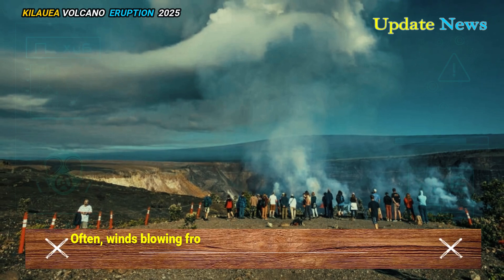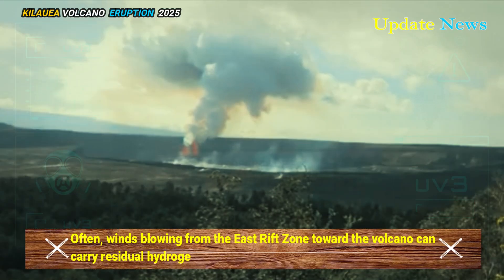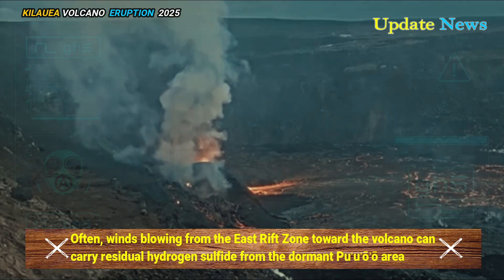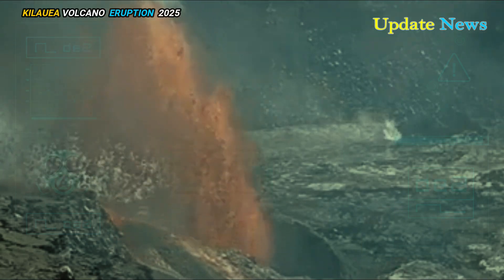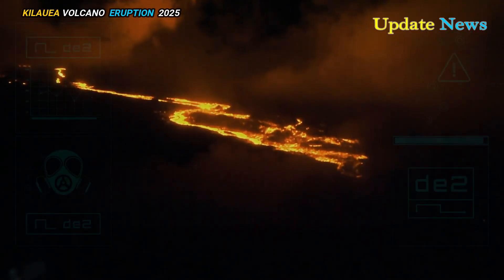Often, winds blowing from the east rift zone toward the volcano can carry residual hydrogen sulphide from the dormant Puwoa area. Hydrogen sulphide can be especially common during the rainy season, as well as on dark, stormy nights.